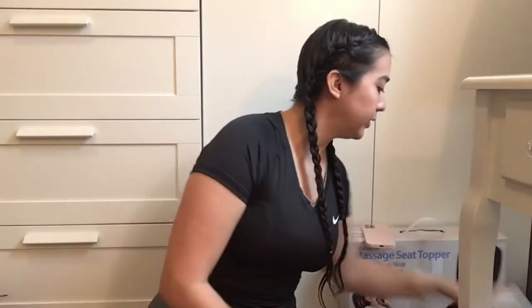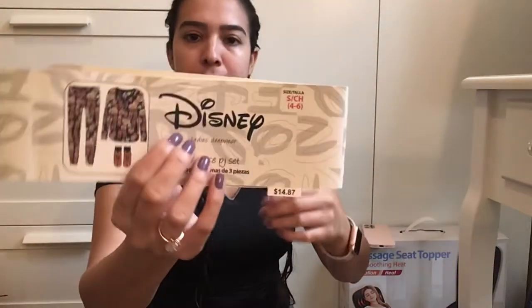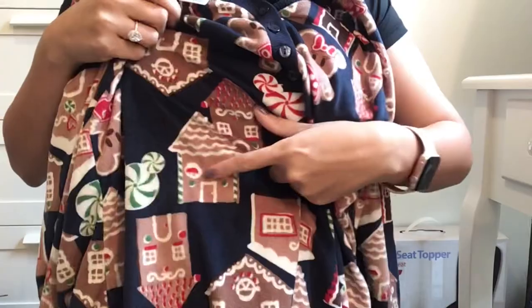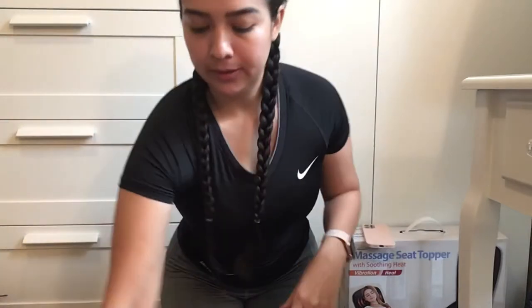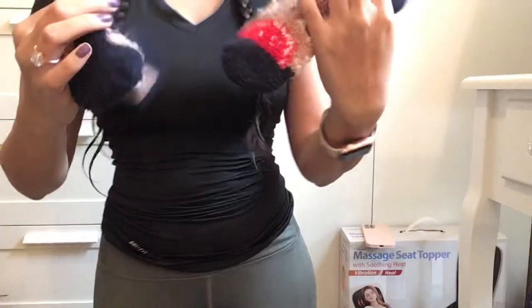I also got some other PJ sets for me. These are $14.87 and they are from Disney, but I feel like they're the old characters from Disney. You can see here's Minnie Mouse, here's Mickey, and they have little candy houses. The material is super, super soft. Here is the top, here's the bottom, and they also come with these cute little socks. In the back it says Disney.